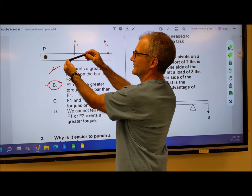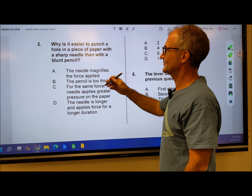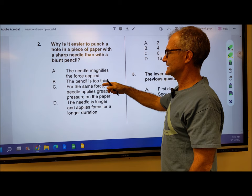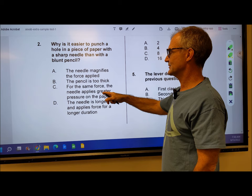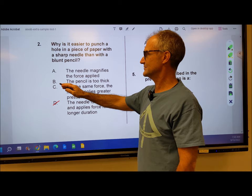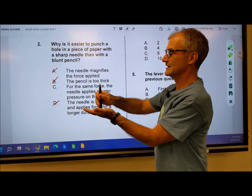Number 2: why is it easier to punch a hole through a piece of paper with a sharp needle than with a blunt pencil? Well, it has to do with pressure over area. The needle magnifies the force applied — that doesn't make too much sense. The pencil is too thick. For the same force, a needle applies greater pressure on the paper — that makes sense. The needle is longer, but it has nothing to do with being longer. So for the same force, as you're pushing down on something, the smaller the point, the more pressure on that point. So it's answer C.